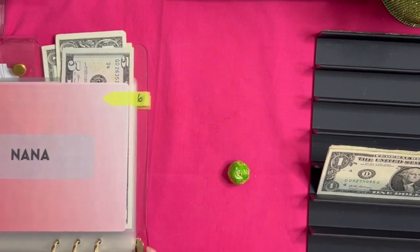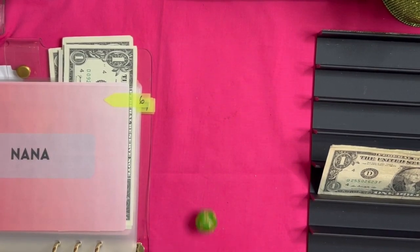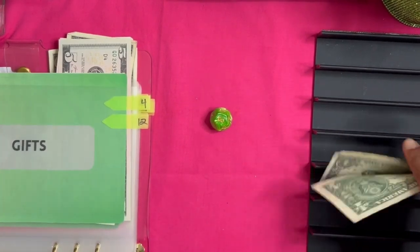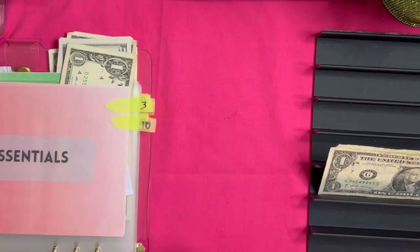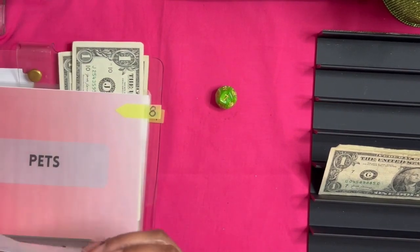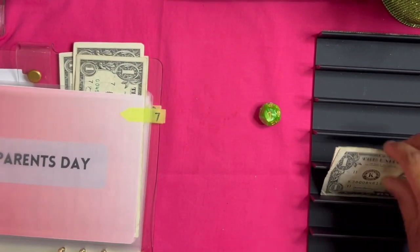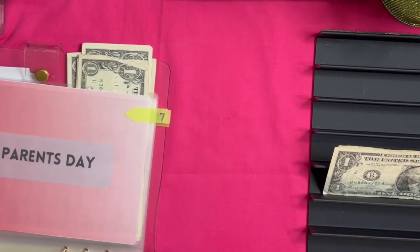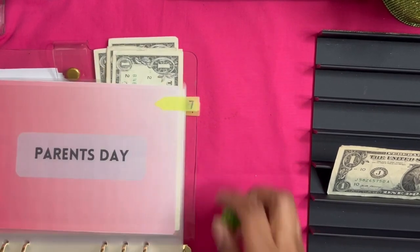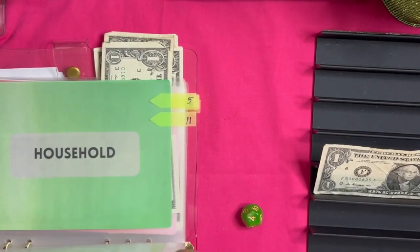ABC Mouse gets a dollar — we'll say that's six. Three, we haven't gotten three yet — essentials, it's like soap, deodorant, stuff like that. Seven, we haven't gotten seven yet either — seven is Parents Day. We definitely need a little money in here because I think it's only like a dollar in there. Seven again! The dice hurt me. This is the last dollar — oh wait, two more. A dollar is going to gifts, and the last dollar is going to household.